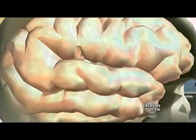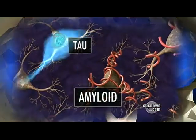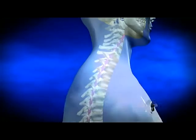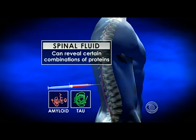In Alzheimer's, brain changes likely occur at least 10 years before memory loss. Proteins called amyloid and tau are thought to short-circuit communication between nerve cells and destroy brain tissue. Spinal fluid drawn from the back can reveal certain combinations of those proteins typical for the disease.